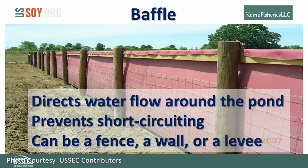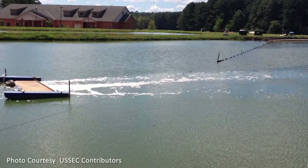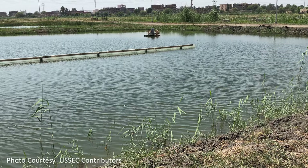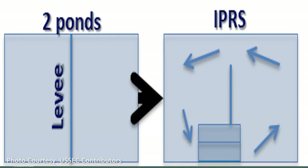The baffle is an essential element of the IPRS layout, integral to the principle of flowing water and mixing. Rather than returning directly to the raceway head, the baffle forces water to take the long route where it is properly treated through biological oxidation before returning to the raceway. The baffle prevents short-circuiting, and can be built as a fence, a wall, or a levee. When several ponds are combined to make a larger volume system, one levee can be left intact to serve as the baffle, forcing water to take the long way around the pond.